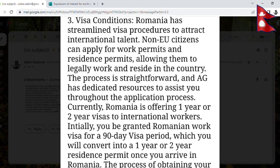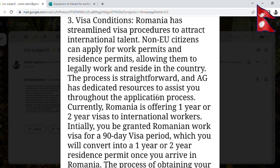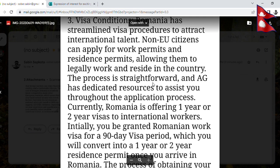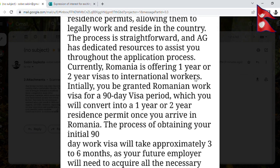The process is straightforward and AG has dedicated resources to assist you throughout the application process. Currently, Romania is offering a 1-year or 2-year visa to international workers.